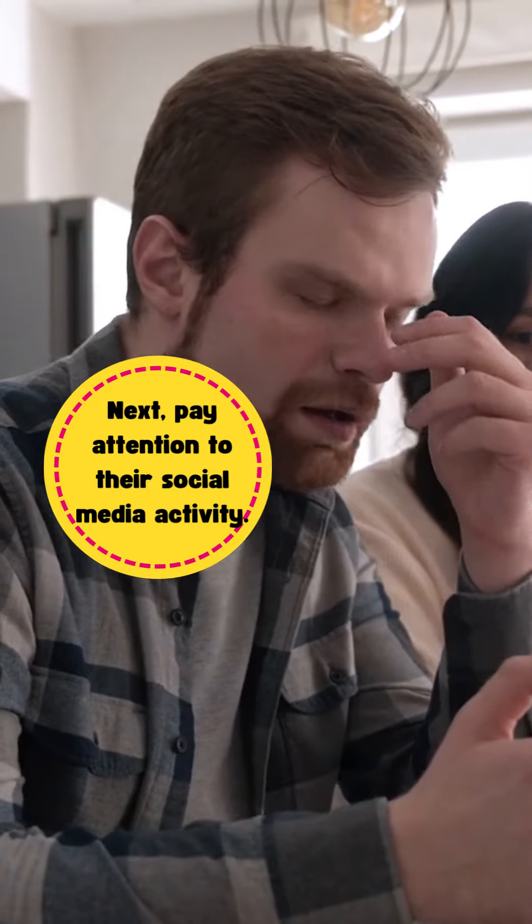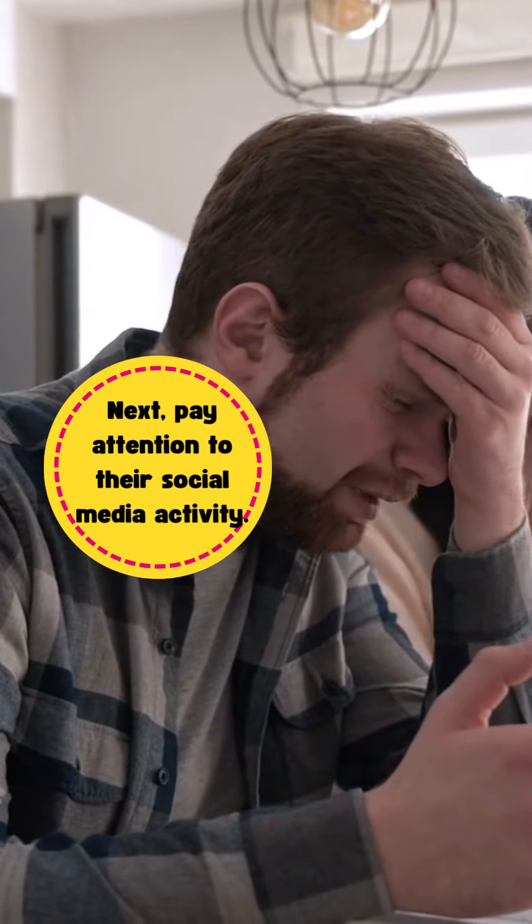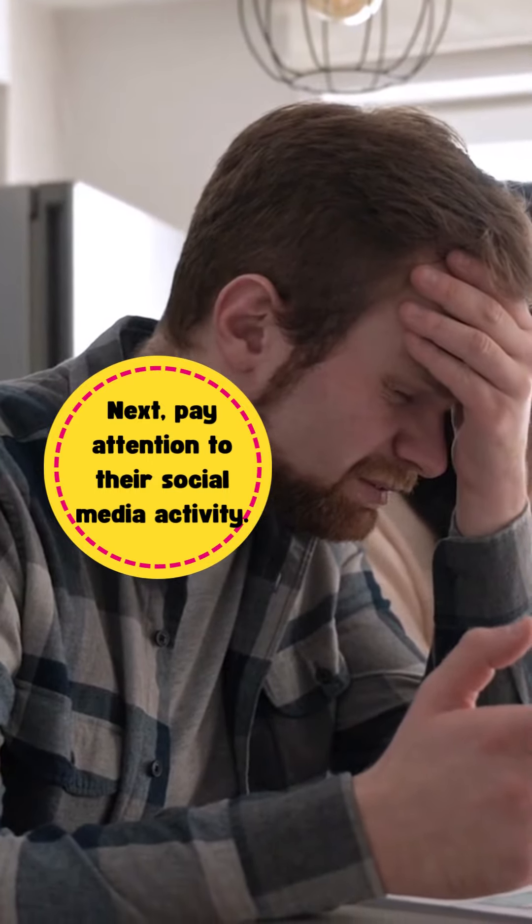If you suspect they may be seeing someone else, try following them. See if they're really going where they say they are. However, be careful not to get caught in the act, as this could blow your cover.